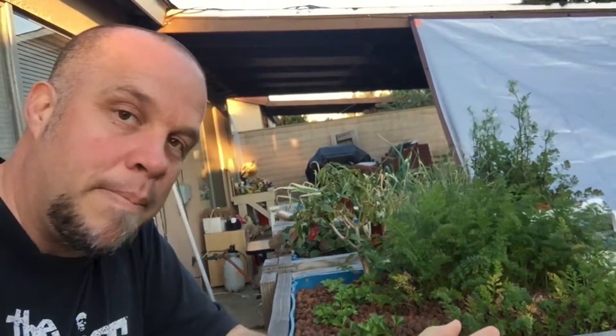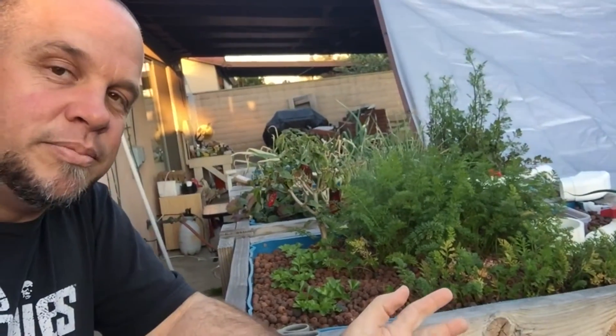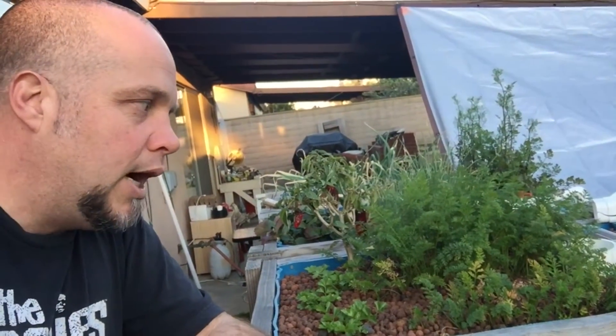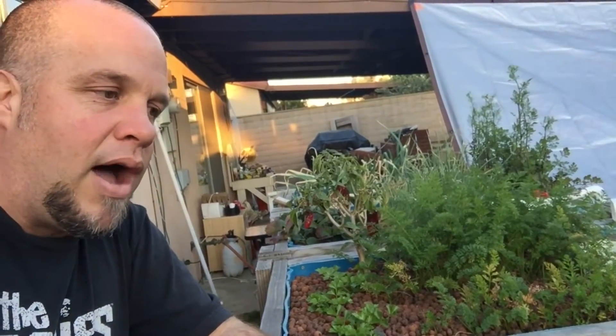Hey everyone, Matt here from Home Farm Ideas. I'm trying to squat down because when I get up my head just starts lighting up. Anyway, I've been having a little bit of a problem with my pH in my aquaponic system. For those of you that don't know, you have to have a good pH to actually grow vegetables optimally. I haven't had a lot of time to spend on this, so I'm having a little bit of trouble with my plants growing.